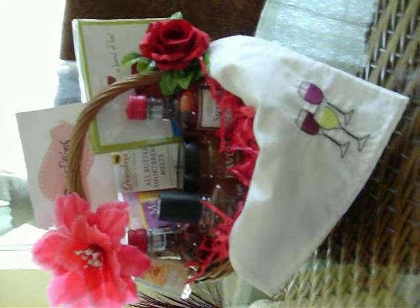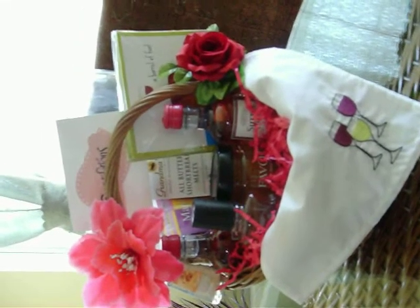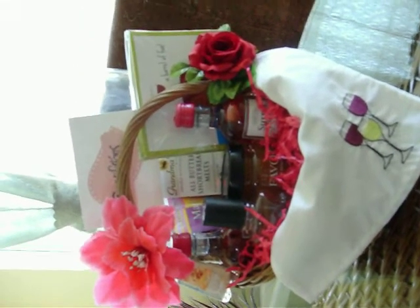We make sure we're tailoring the basket towards what the recipient likes, which is very important. I chose a pink theme — it's bright and captures the eye.